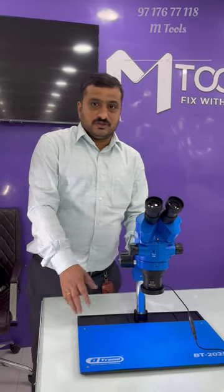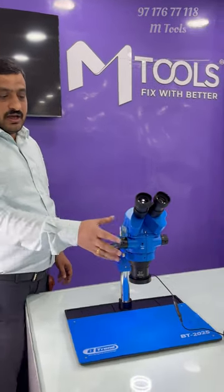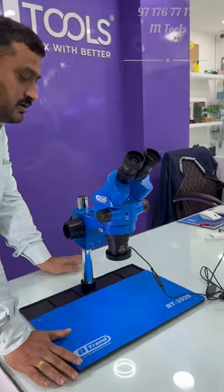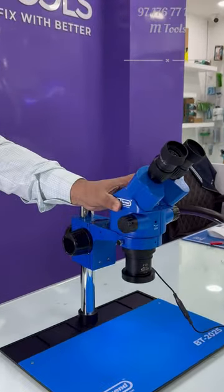Welcome to M-Tools channel. Today we are making a new product. This is BT-2025. This microscope is now launched today.